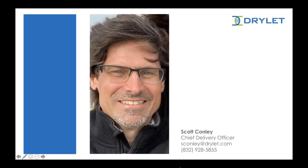Thank you Sharon for the introduction and to everyone for joining the webinar today. I am Scott Conley and I'm the Chief Delivery Officer at Drylet. I've been with the company for over seven years. I am a chemical engineer by education from Georgia Tech and have an MBA from Rice University. I am focused on delivering high performance outcomes and benefits to customers that use Manure Magic. Today we will discuss in detail the benefits you can achieve using Manure Magic, which is powered by Drylet's technology.